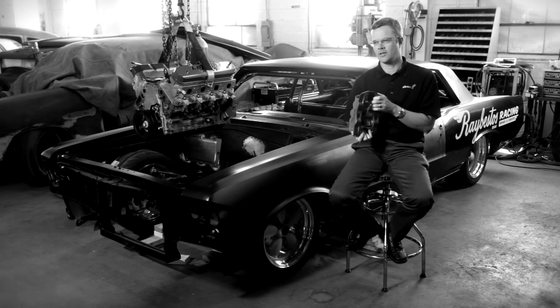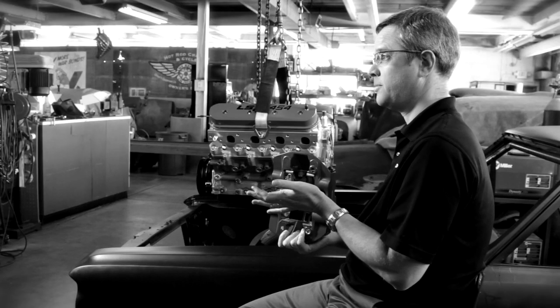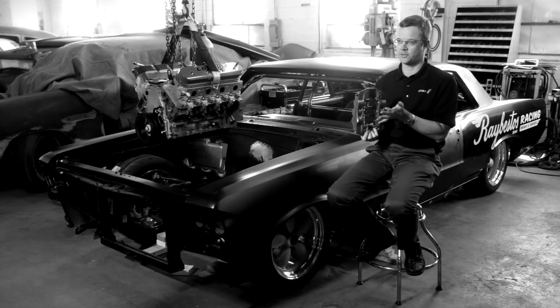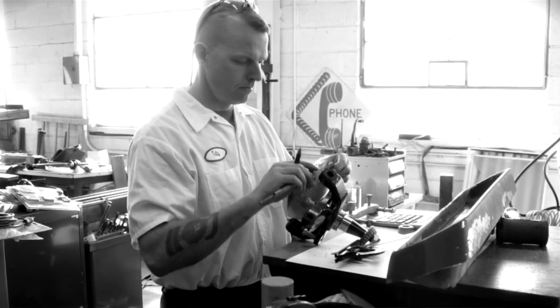We gave Kevin at Hot Rod Chassis and Cycle a box of parts, which essentially is the complete brake system for a Sprint Cup car. Now this does not just bolt on to a '64 GTO. What's most impressive is how Kevin can actually visualize how all this stuff can really work and fit onto something that it was never really designed for.